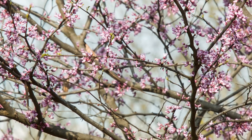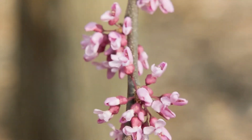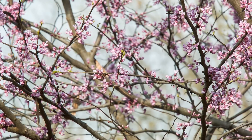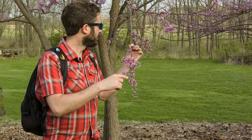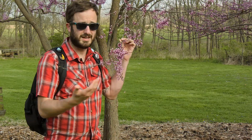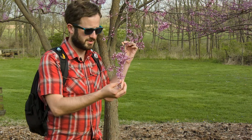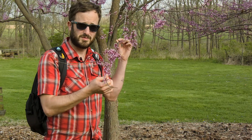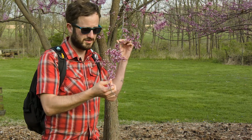This tree displays a trait called cauliflory, which literally stands for stem flower. Unlike a lot of plants whose flowers erupt out of the tips of buds or branches, these erupt from the trunk and the stem. There's a lot of debate as to why or what kind of advantage that might have — it might have something to do with living in the understory — but regardless, this tree is incredibly successful and can be found throughout much of the eastern United States.